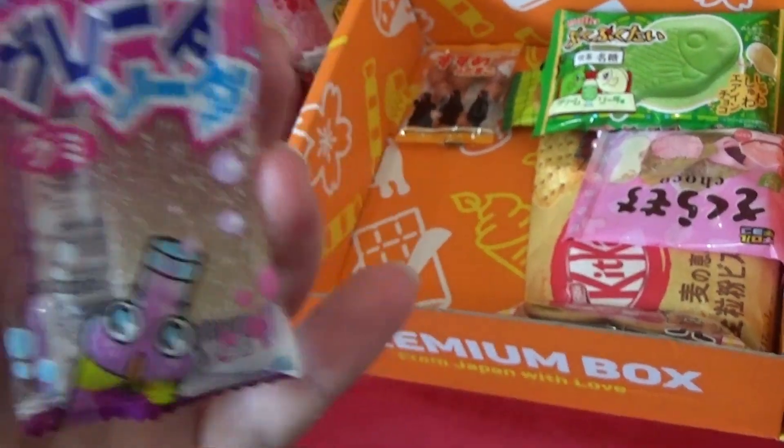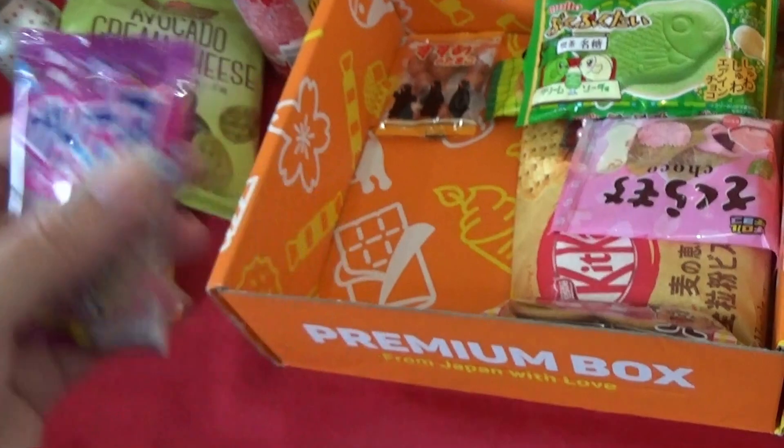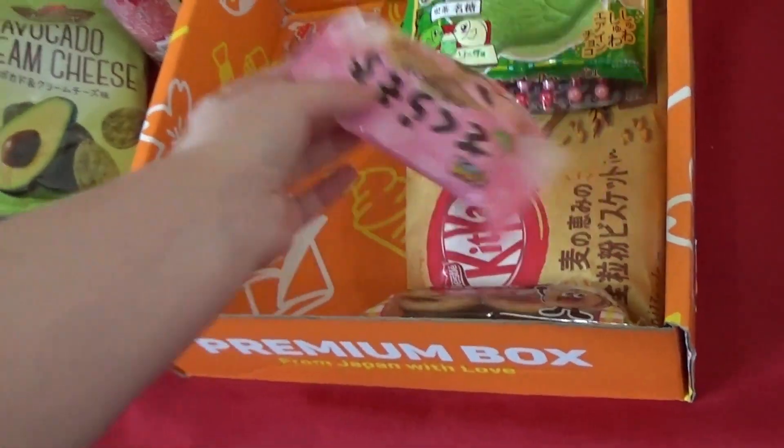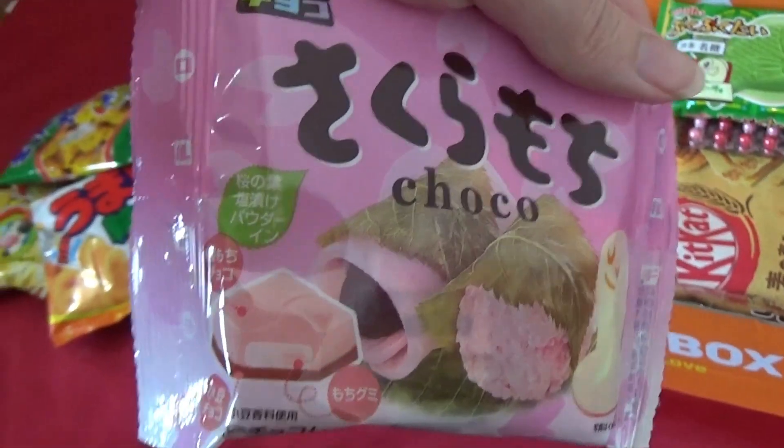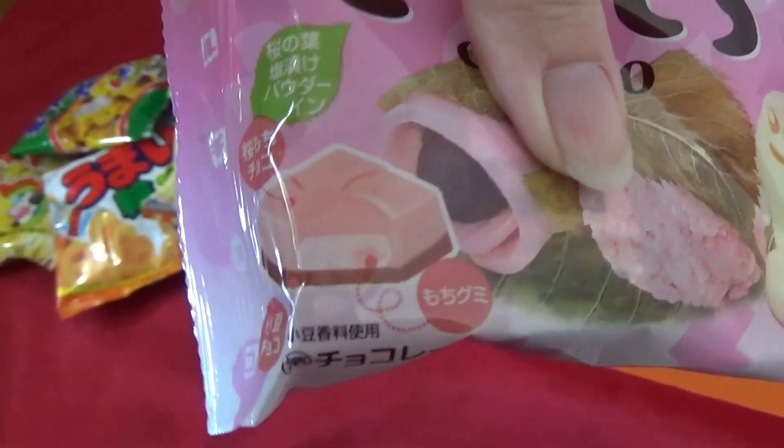Grape soda flavored cola bottle — I love grape soda. Sakura Mochi Choco — is it like chocolate? Sakura Mochi flavored chocolate?